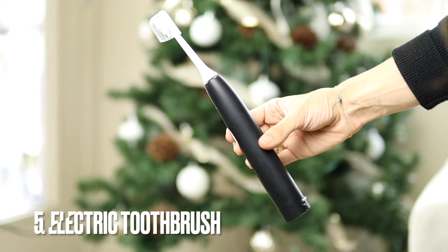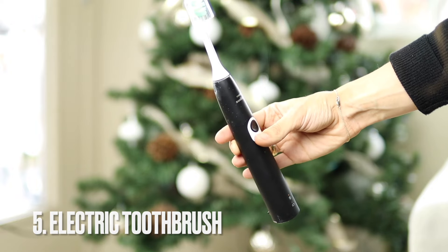Next, I feel like everybody recommends this but I'm going to recommend it too because it's a really good gift idea — an electric toothbrush. These are actually pretty inexpensive and Alex likes using one as well. I feel like men just like electric and gadget-type things, so I feel like this is a really good gift idea.